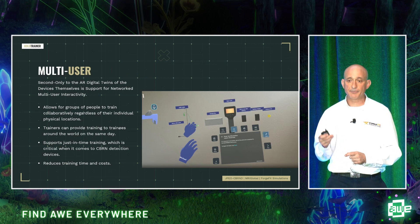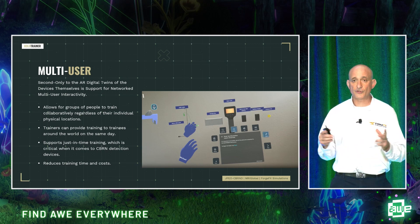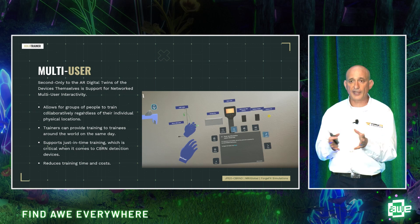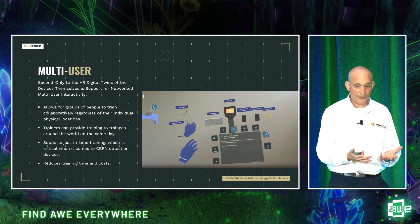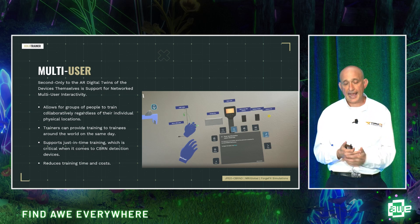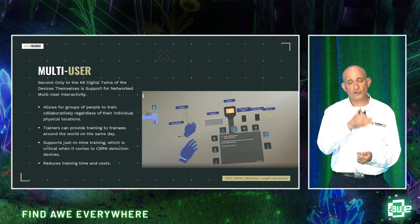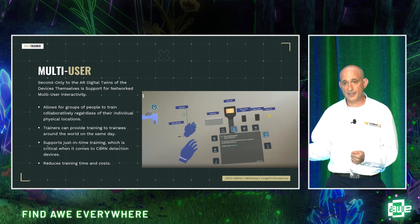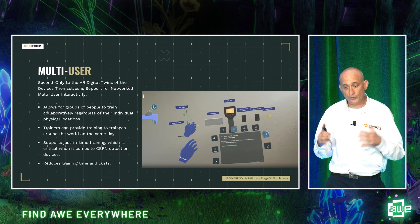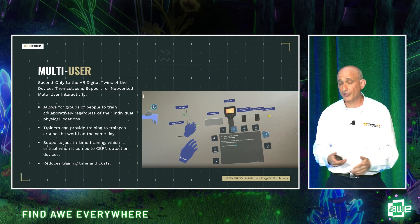The multi-user application allows groups of people to train even if they are in California, Brazil, Boston — all around the world — as if they were right next to each other. Traditionally, if I had to train someone in New York, California, and Hawaii, it might take a week of travel. Through our application, you can do all that in an hour, which is groundbreaking and ultimately reduces training time and costs — something all our clients, regardless of industry, are looking to achieve.